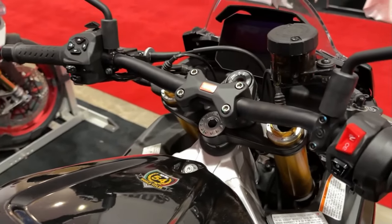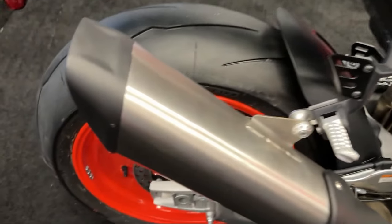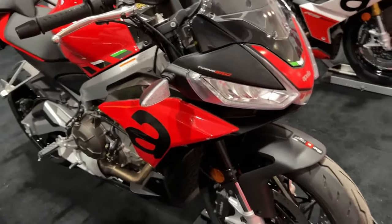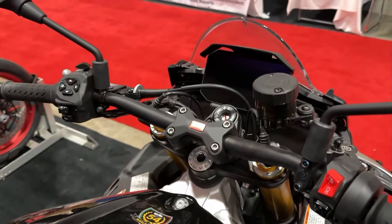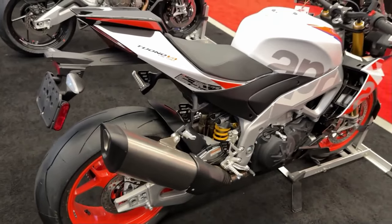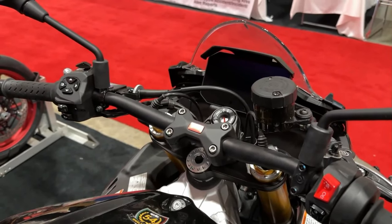Upgraded suspension. The factory variant includes fully adjustable KYB forks and an oil reservoir-equipped Saks rear shock. Performance design. The factory will adopt the RS 660 single-passenger rear seat cowl for a sleeker look.